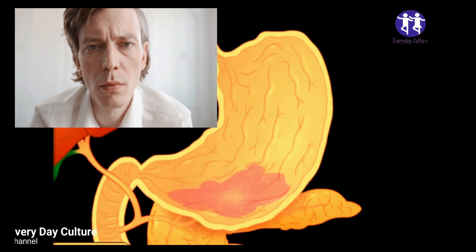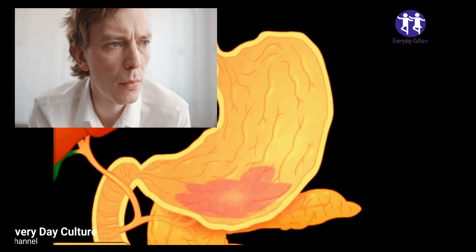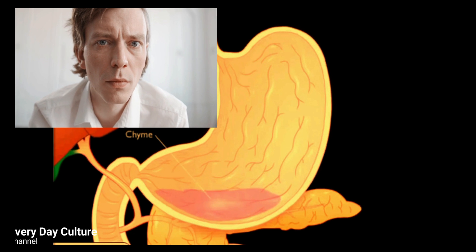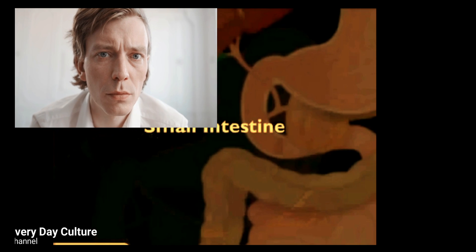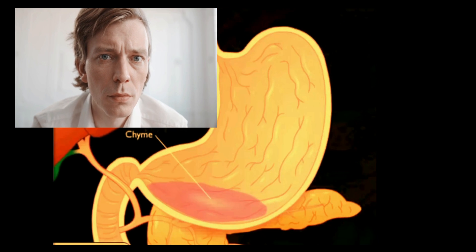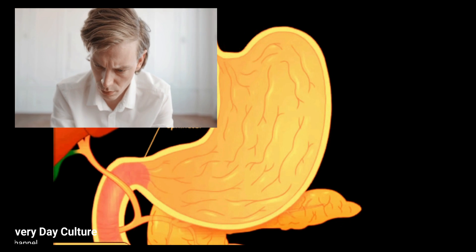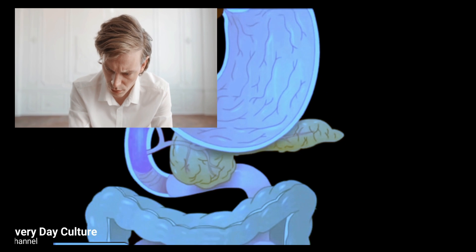The lower part of the stomach mixes these materials like a blender by its muscle action and breaks down the food to tiny particles of 3 mm. Finally, the stomach empties these acidic contents slowly into the small intestine.